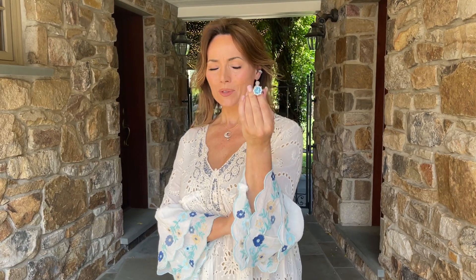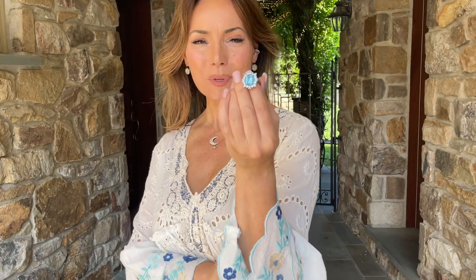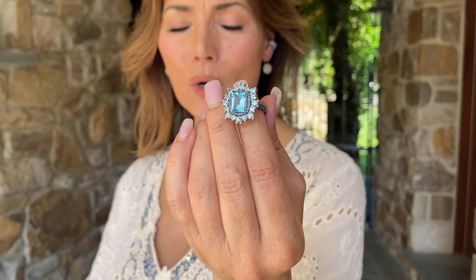This ring is absolutely gorgeous. I mean, it's just one of those pieces that makes you go wow.